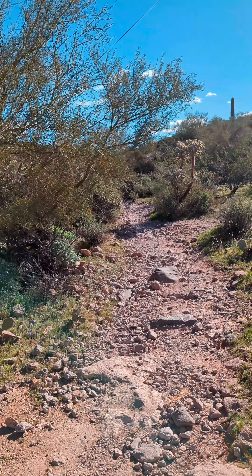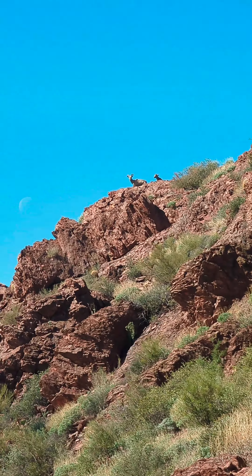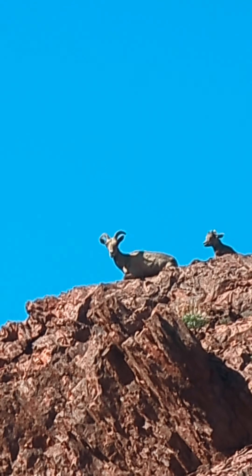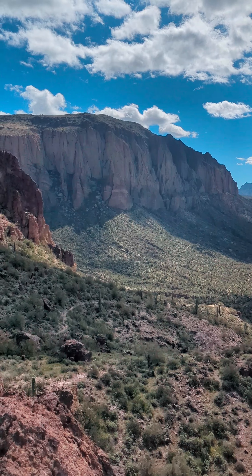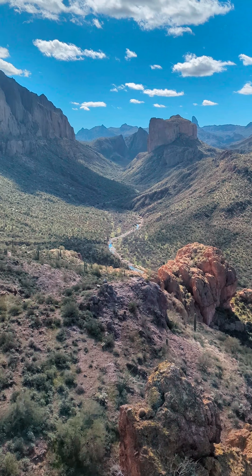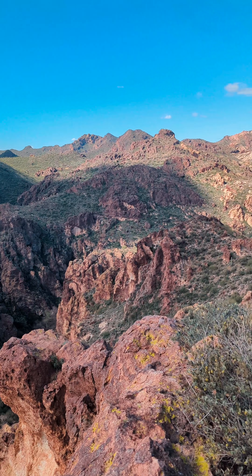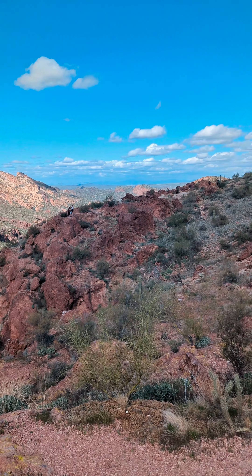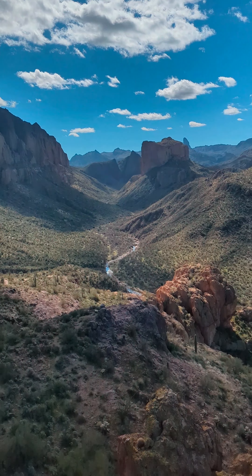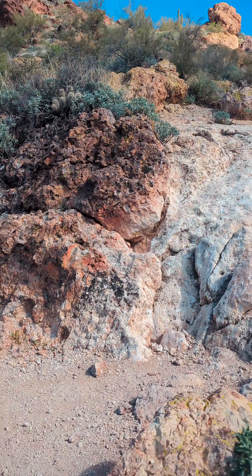I'm going to continue the video from the Boulder Canyon viewpoint. I've managed to spot some bighorn sheep. This is the Boulder Canyon viewpoint. Once you get right here, you're going to step over these rocks and climb up.